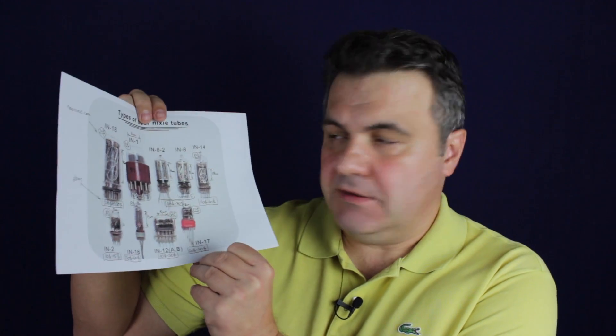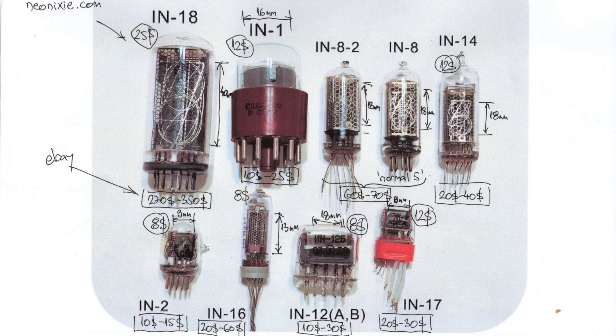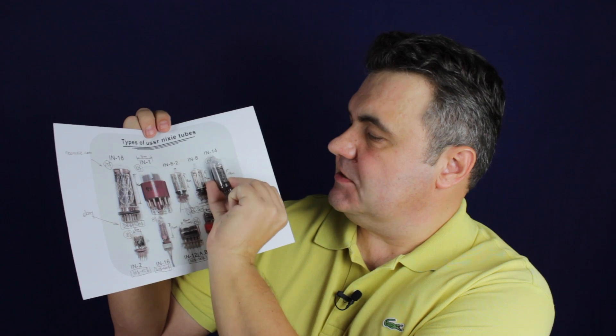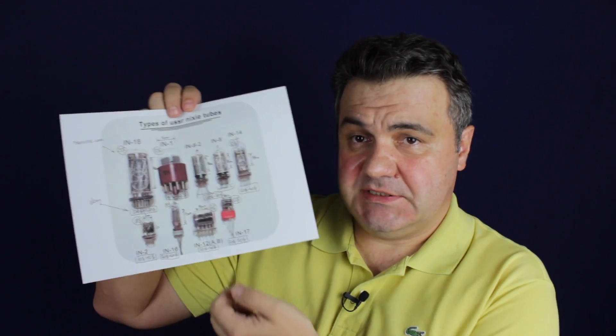Here are the Nixie tube types that are available on eBay — those are actual sizes. The IN14 tube, which was part of the Nixie clock that I showed you, is here, and you can see this is approximately the actual physical size as printed on this paper.